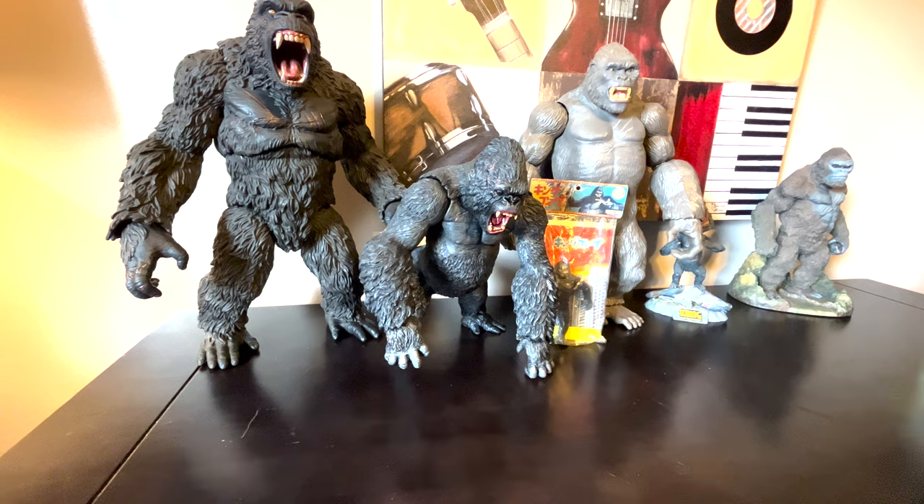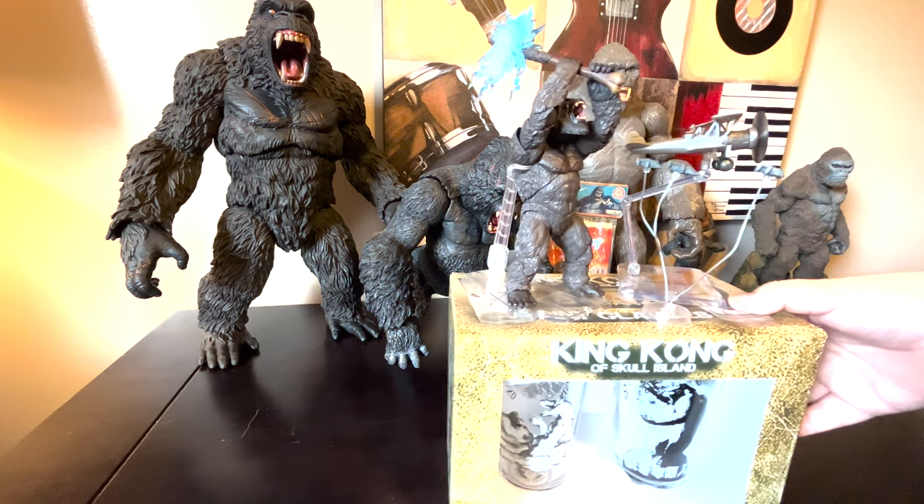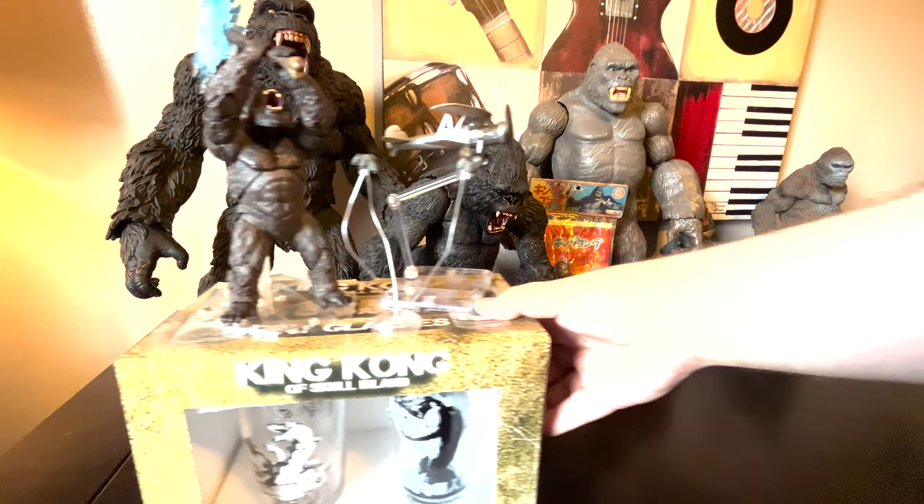Now we're moving over because we're going to the smaller figures now on the list. Here's this King Kong Skull Island glasses thing. I probably never opened them, because you know I don't drink.